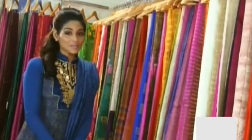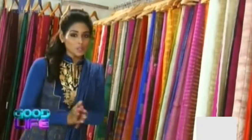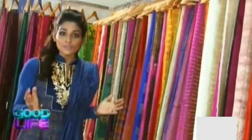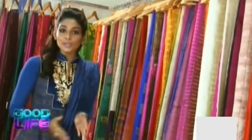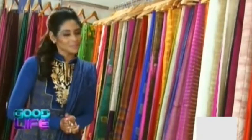Good evening friends and welcome to Good Life. It's Saturday 7pm and we have a lot of information coming up through our three segments: fashion, home decor, and food. So let's begin the first segment of the day — fashion.